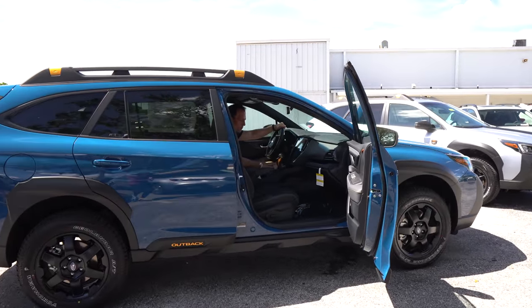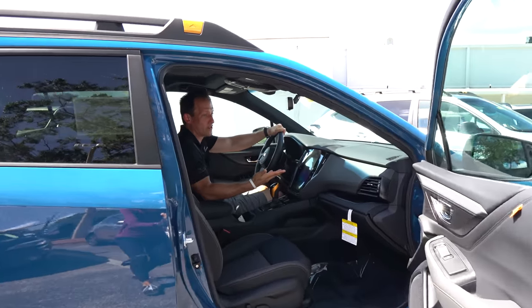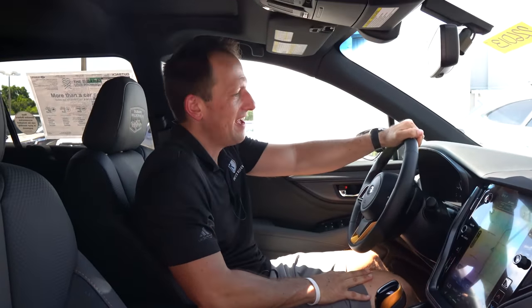We're inside this 2022 Outback in the new Geyser Blue color with the new Wilderness Edition trim. It's a very interesting vehicle — there's really nothing out there to compare it to. That's one of the things that Subaru always has going for them: they make unique vehicles for unique individuals with unique needs. You're probably asking yourself, how much is it? MSRP, the way this one is optioned, is right at $39,996. Let's see what you get for the money.